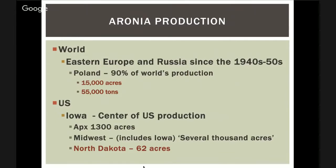Aronia has been growing in Eastern Europe and Russia since the 1940s and 50s. Ukraine used to be the center of aronia production, but after the Chernobyl nuclear accident the radiation in the soil meant they couldn't grow and export the aronia produced there. Poland stepped in and now produces 90% of the world's aronia — 15,000 acres, 55 tons of fruit.